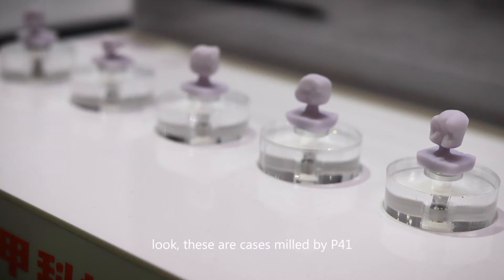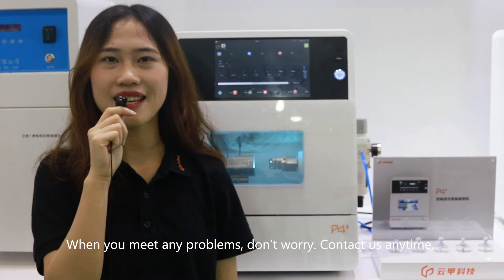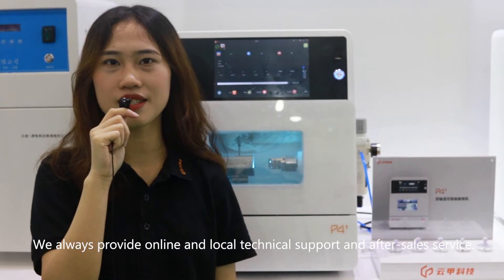Look, these are cases milled by P41. When you meet any problem, don't worry, contact us anytime. We will always provide online and local technical support and after-sales service.